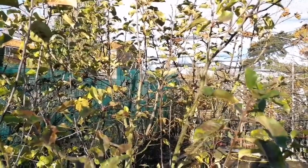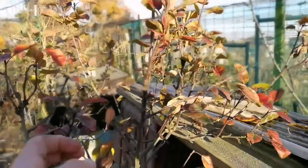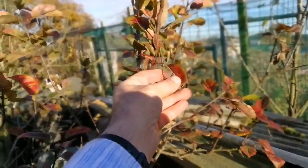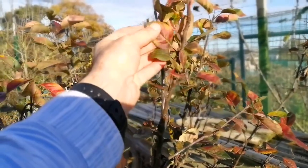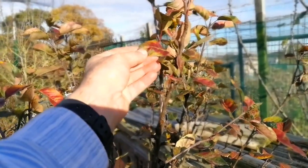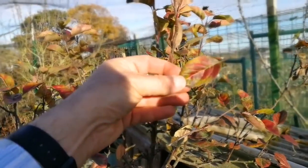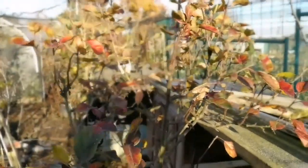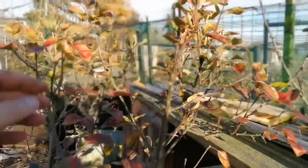On the other hand, an apple variety like Discovery is an early apple. Most of the leaves have changed color, they are not doing photosynthesis — they are turning yellow and orange and red. Practically they're finished for this year, so the plant is shedding the last leaves.